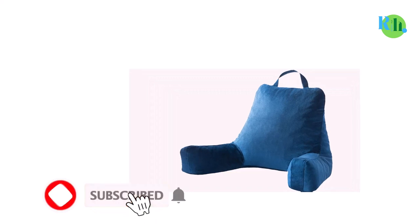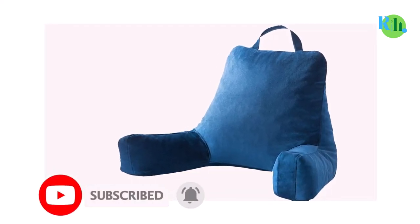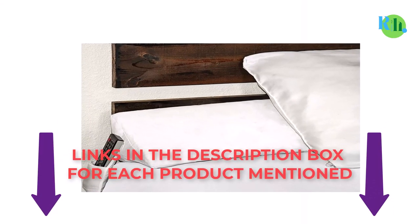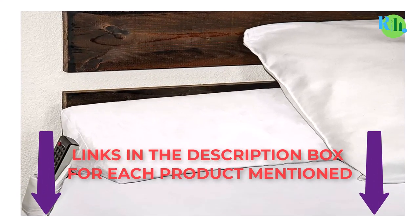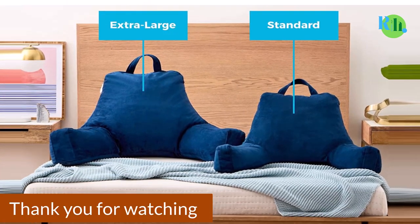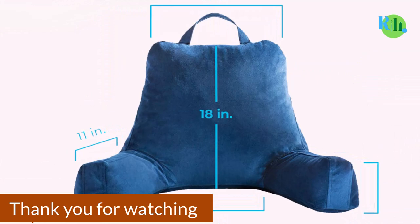That was all from my side. I make best review videos every day, so please subscribe to my channel. For more information, product pricing, or more photos, check out the description and comment below for any questions. Stay tuned and updated with our best products to make your life happier and easier. Thank you.